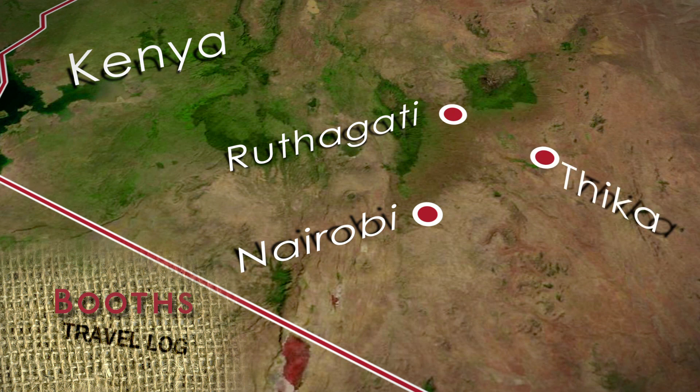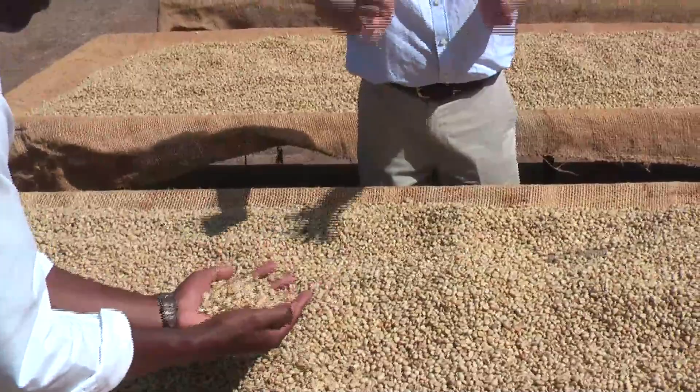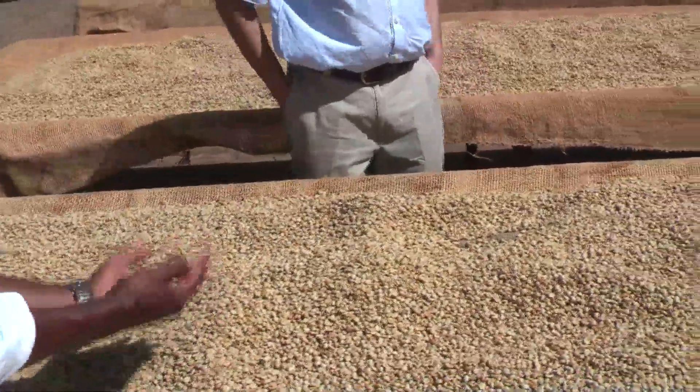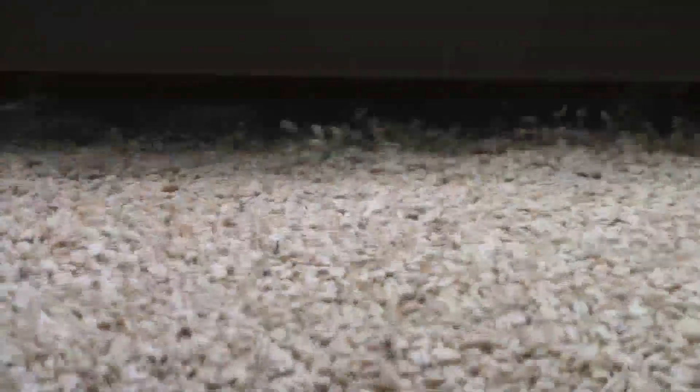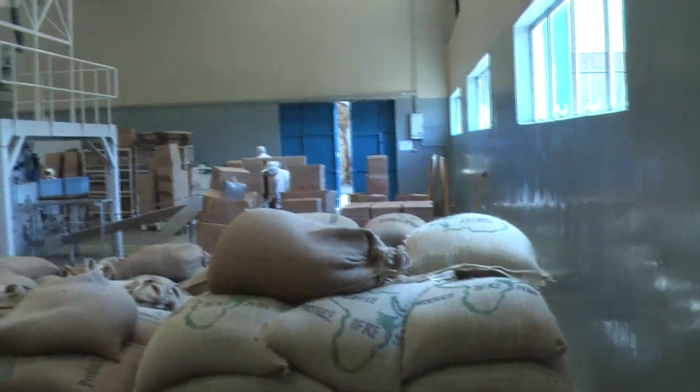The next stage of my journey was the Thika coffee mill, where the beans from Rufugati are cleaned, graded and bagged. Once at the mill, I was impressed with the sorting process, which ensures that only the finest beans are selected for Booth's Kenya Blend.